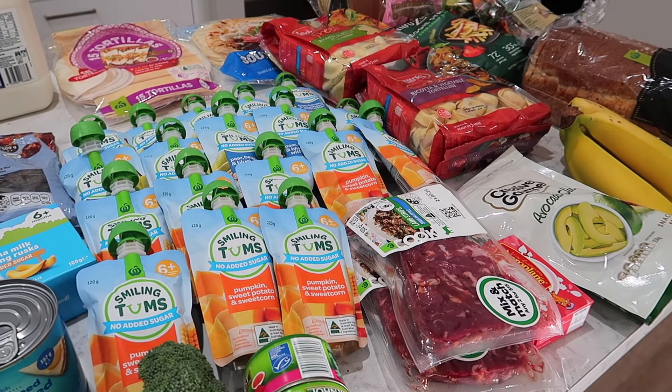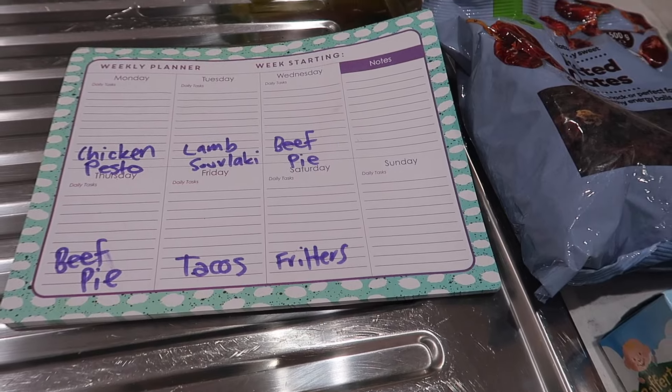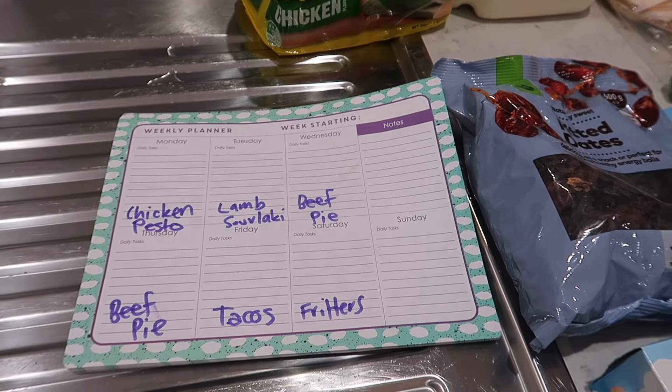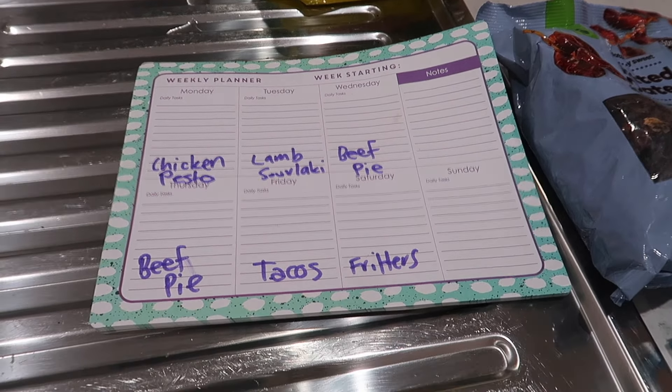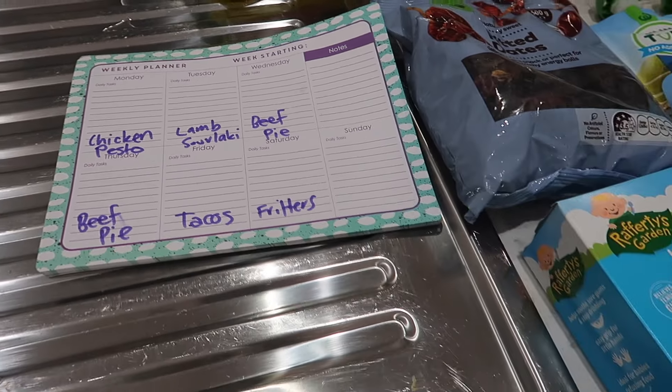It cost $117. These are the meals I've got going for the week: chicken pesto, lamb souvlaki — and thankfully they've got everything for that — beef pie, which is a Dinner Ladies meal in the freezer, tacos, and then fritters, which is also Dinner Ladies.